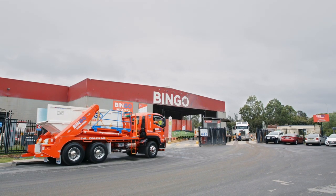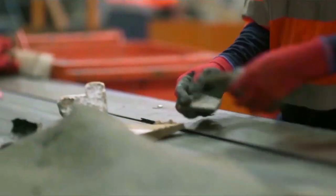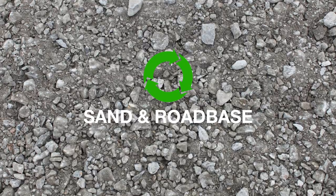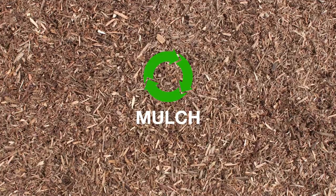Bingo EcoProduct is a range of landscaping and building products manufactured from recovered construction and demolition waste. Our high quality recycled materials, including aggregate, sand and road base, and a range of mulches, provide a sustainable alternative to virgin materials.